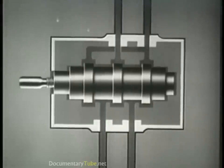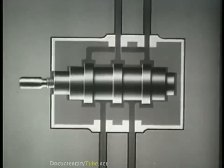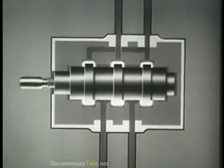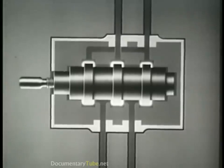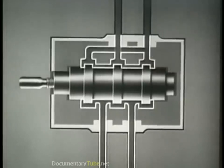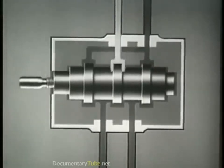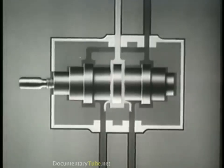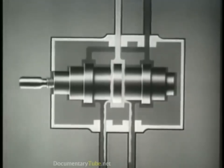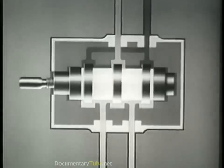With the fluid removed, let us look at the internal construction of the control valve. The spool has lands which control the flow of fluid through the passageways to the power cylinder. The fluid enters the control valve through the inlet port and flows around the spool in channels leading to the power cylinder. After the cylinder has been filled, all fluid then flows to the reservoir.